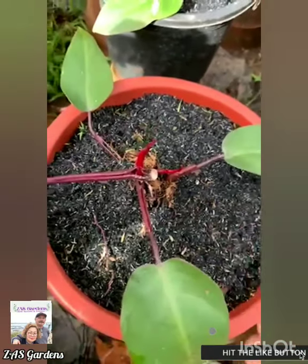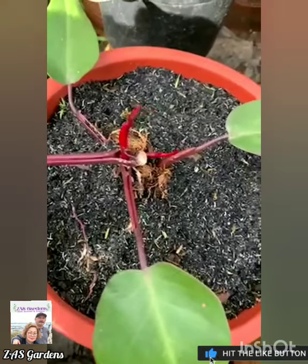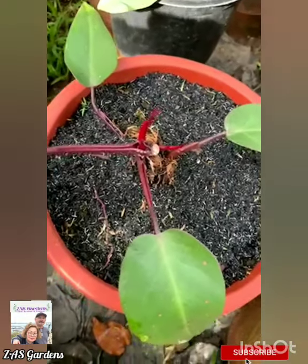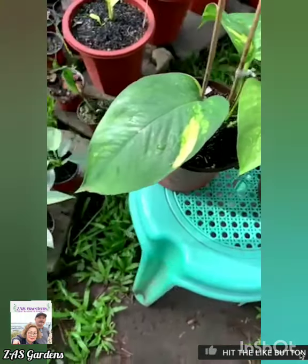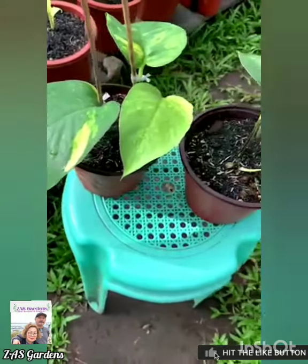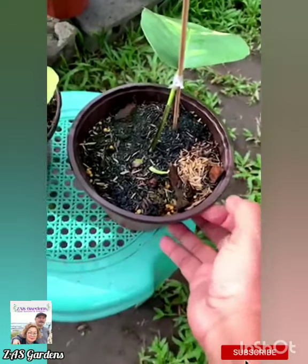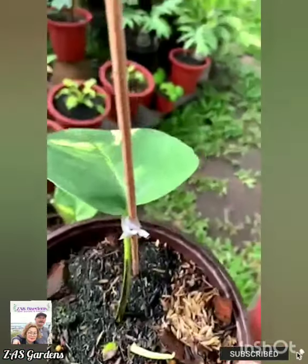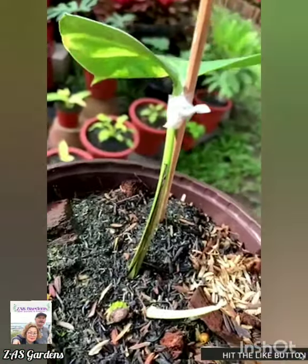Lesson learned, guys - don't be afraid. We will just do it with care. Now, this is our epipremium pinatum aurea that we cut. This is the end from the aerial layering. We cut two from it. This is one that I tied - look, it already has a new shoot after a month.